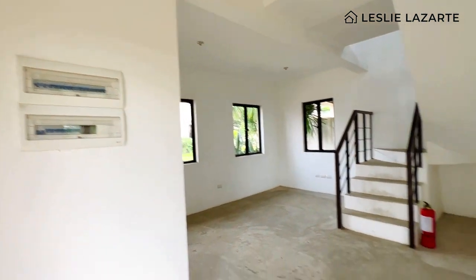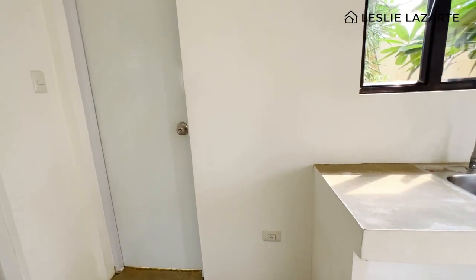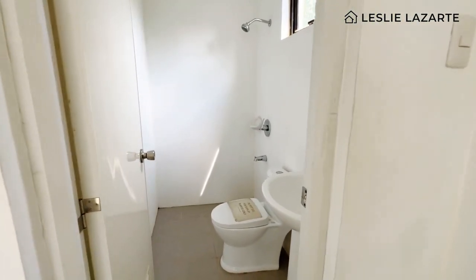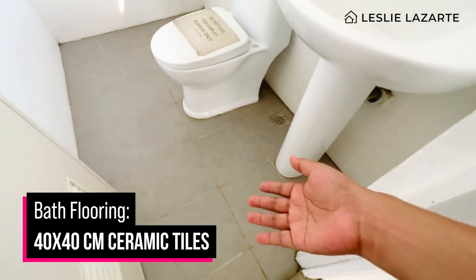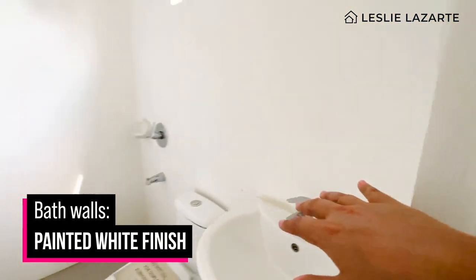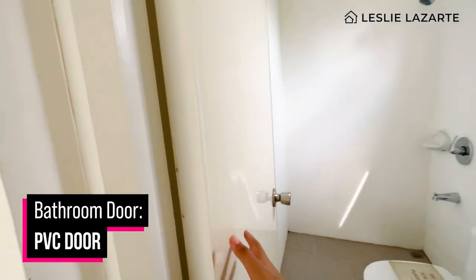You have a circuit breaker here as well. The Gaia model has provision for three bedrooms and two toilet and baths. This is your common toilet and bath on the ground floor with 40x40 centimeter tiles on the flooring and plain white finish on the walls. Complete bathroom fixtures are included — a sink, toilet bowl, and shower fixtures. There is also a PVC door.